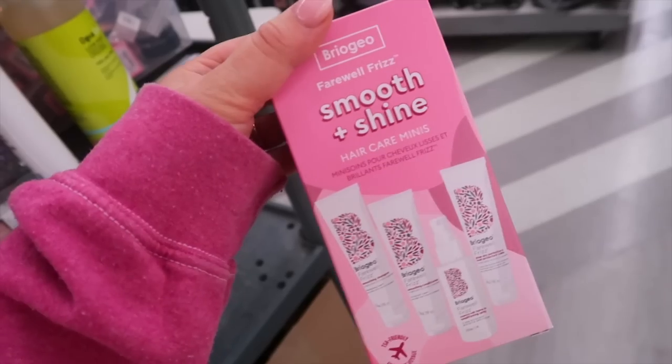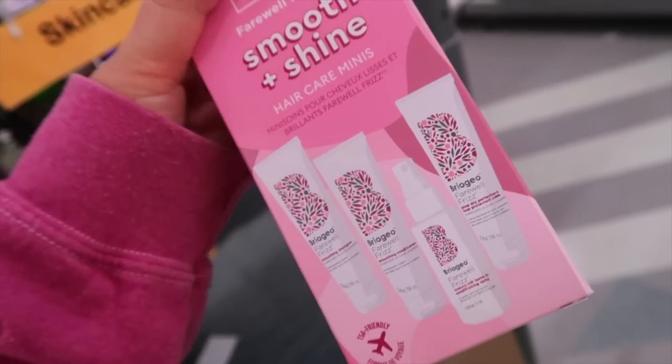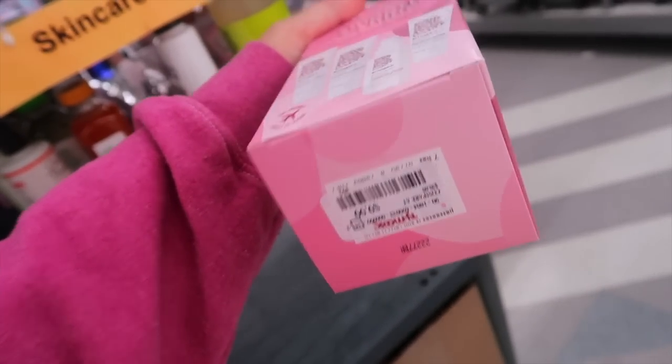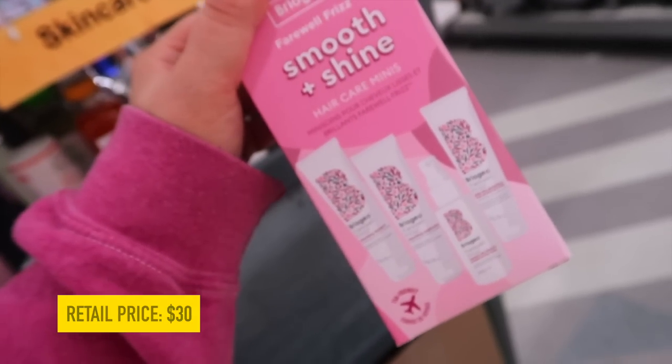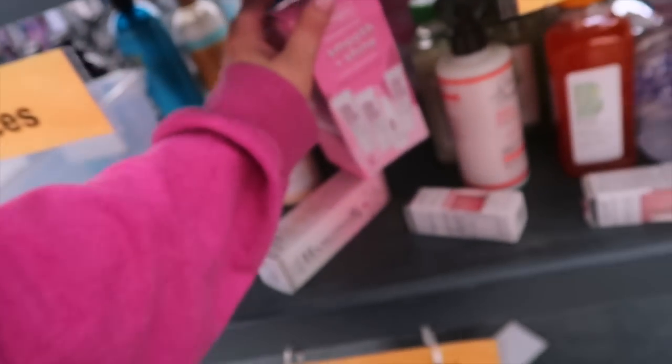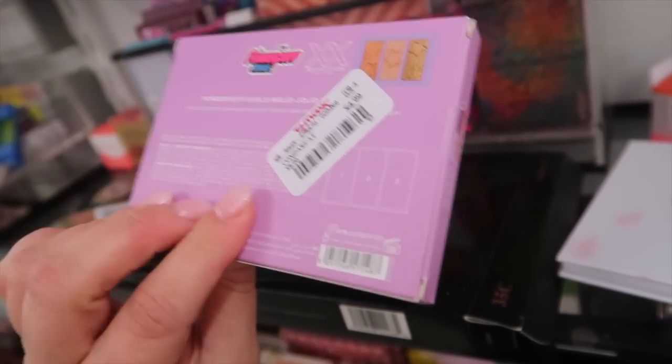I'm seeing more Briogeo stuff being put out — this looks like a new set of their hair care minis, Smooth and Shine. It seems like all their stuff ends up here these days. These look like little travel sizes for $9.99, and you get a shampoo, conditioner, leave-in spray, and heat protectant — literally everything you need.